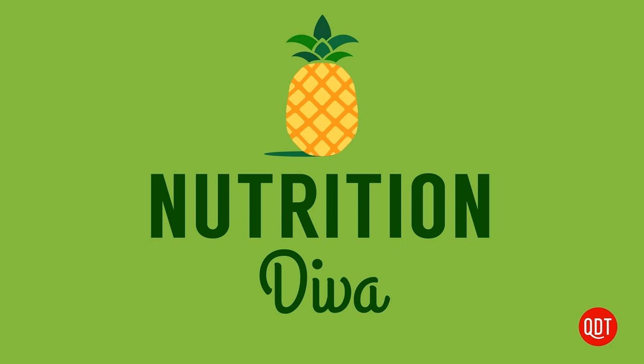Quinine has also gained a reputation as a treatment for restless leg syndrome and nighttime leg cramps, and many physicians have prescribed Qualiquin — which is really for malaria — to patients who suffer from leg cramps. However, the FDA has issued a warning against this off-label use of quinine-containing medications. I'll have more about why the FDA recommends against the use of quinine for leg cramps after these messages.